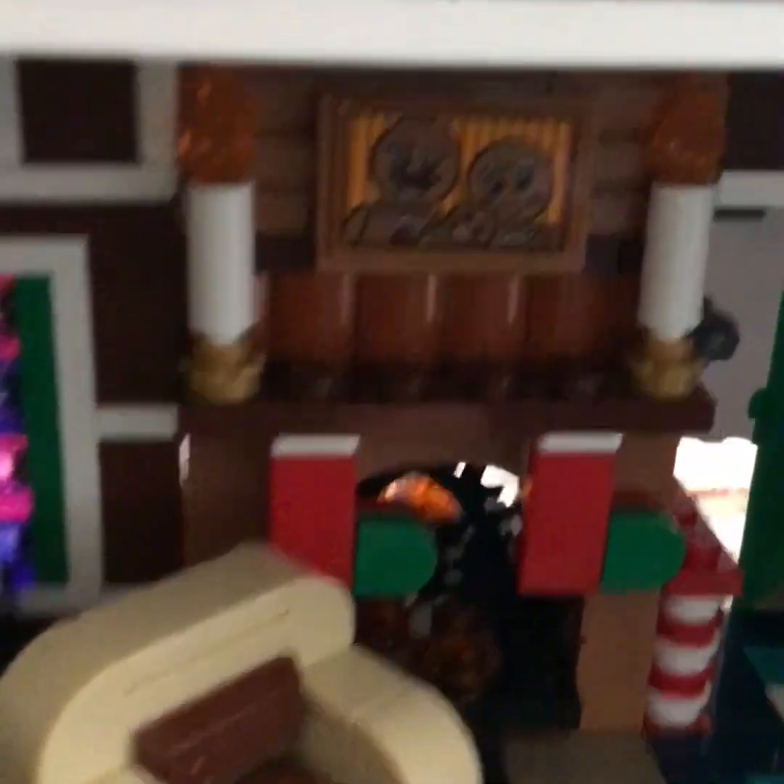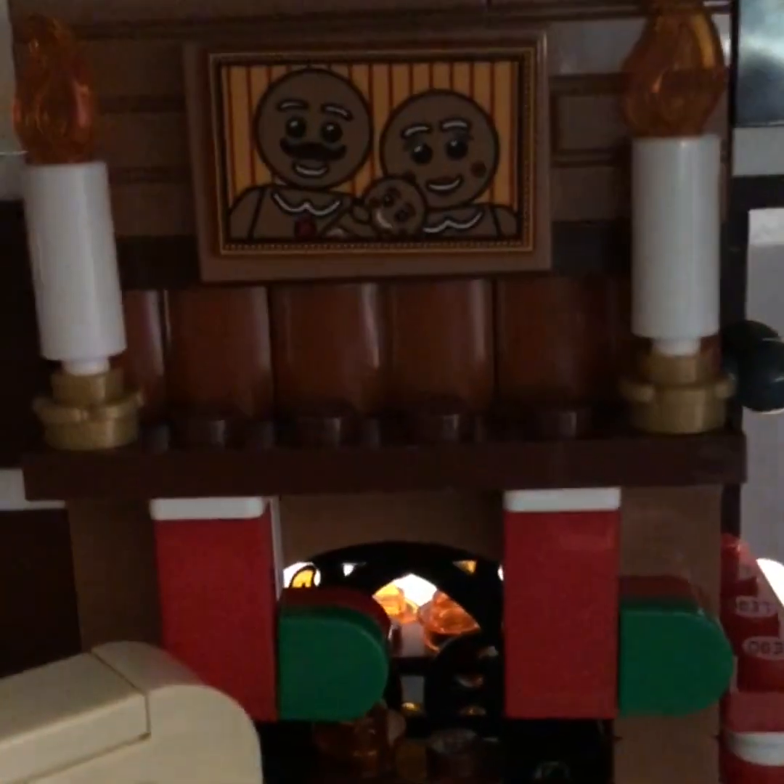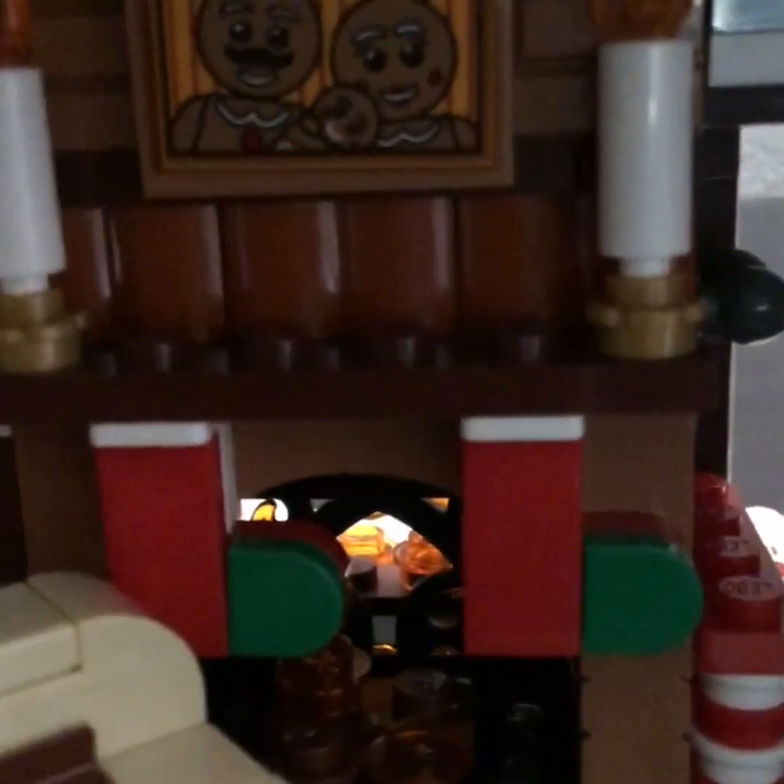And then a cookie. Right there we have the candles and the picture, and you can see there's the dad, mom, and then the baby.